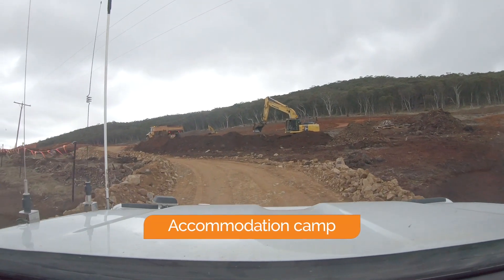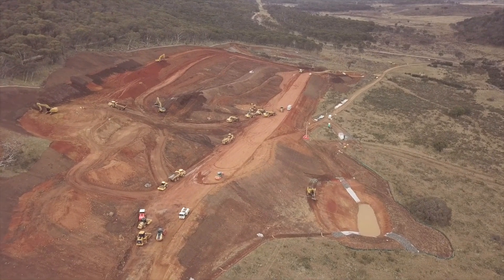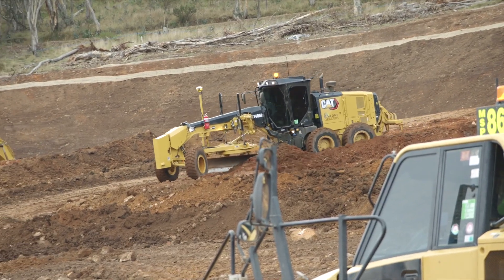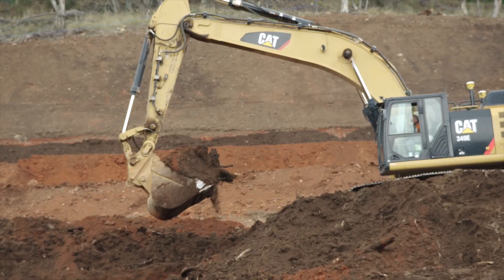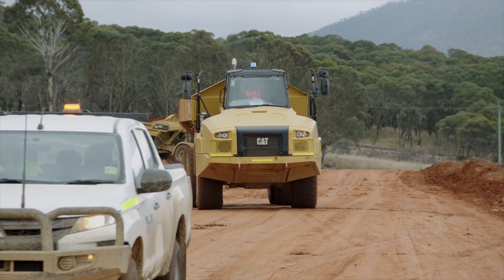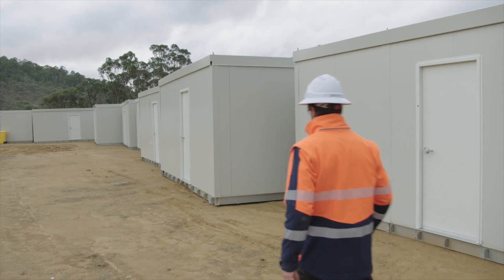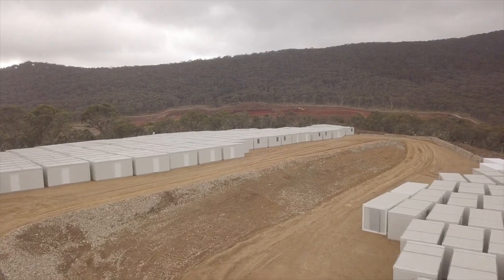The Tantangra camp civil earthworks are progressing really well. This is a big priority for the project to make sure we can get the workers as close as possible to the work front. Overall there's 135,000 cubic metres of material to move here and to date we've transported 36,000 cubic metres. We've delivered 350 accommodation modules to site so far and they're ready to be installed at the camp once the civil earthworks are complete.